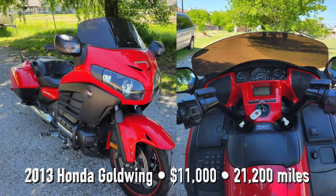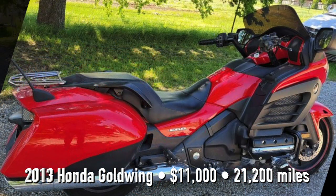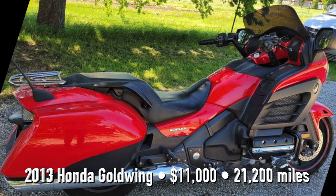This bike here I saw was a 2013 Honda Goldwing. He was wanting $11,000 for it, and it was very low mileage. It was a very speedy bike — kind of liked riding it.